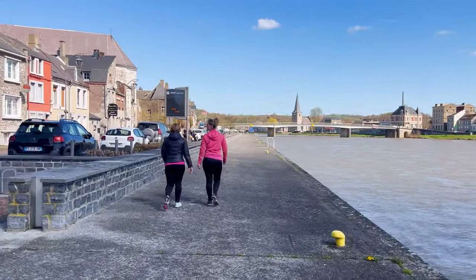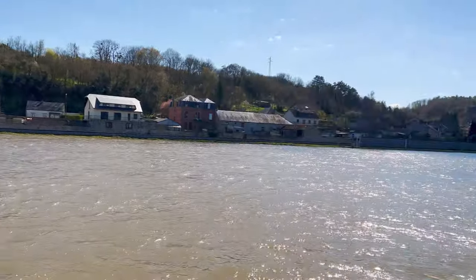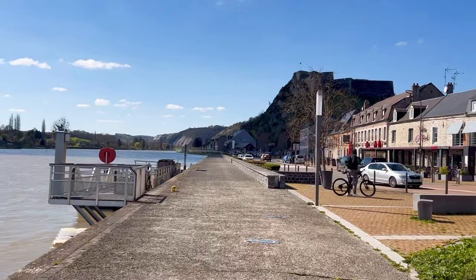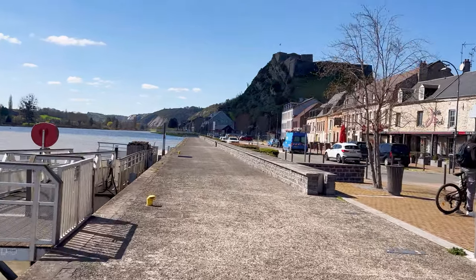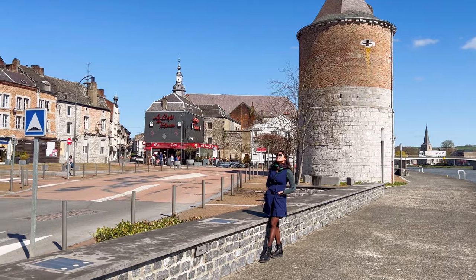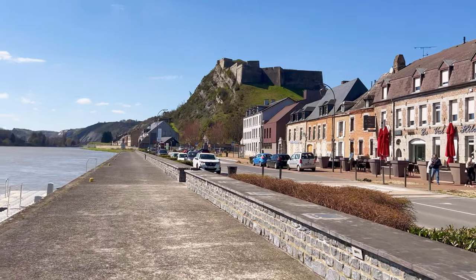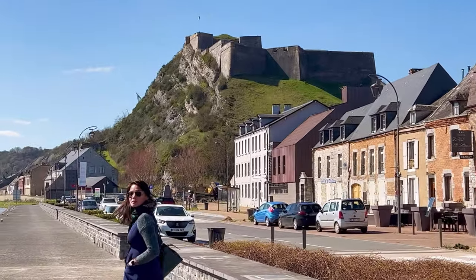Givet features a riverfront promenade, allowing visitors to enjoy views of the Meuse River. The promenade includes paved pathways, benches, and green spaces that invite people to relax, socialize, and admire the river. From the promenade, you will also see Fort de Charlemont. Construction of the fort began in 1555 during the reign of Emperor Charles V, hence the name Charlemont. It was built to fortify the strategic town of Givet and protect the region from potential invasions. Strategically located on a hill overlooking the Meuse River, it provided a commanding view of the surrounding area. The complex layout of walls and bastions allowed for better defense against attacks, and the fort's high walls and deep moat provided additional protection.